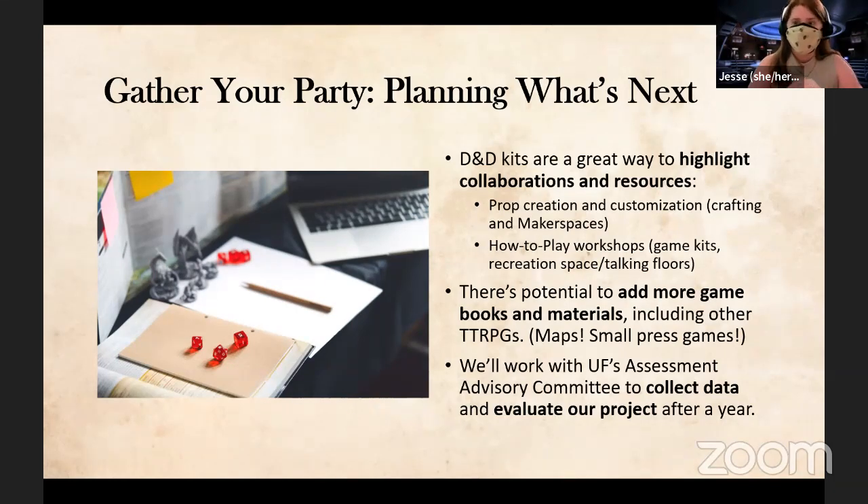As for what we hope to do next — DnD kits highlighted how good they are for showcasing library spaces and collaborating with other groups. We have makerspaces and hope to have prop-making and customization workshops, as well as gameplay workshops highlighting our recreation spaces, letting people know it's not all quiet floors, and possibly allowing the gaming organization to host events. We'd also love to add more materials like maps, small press games, campaign books. We'll be working with UF's assessment advisory committee to collect data on patron feedback.